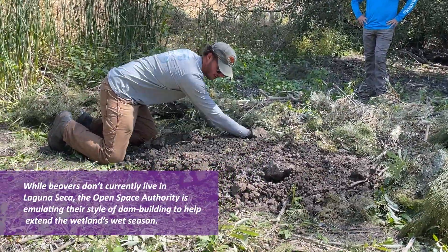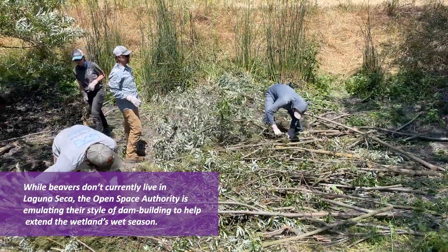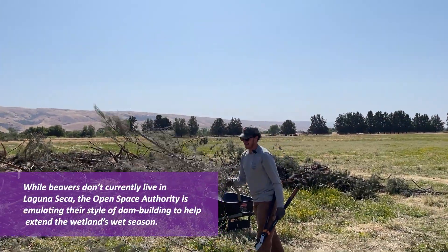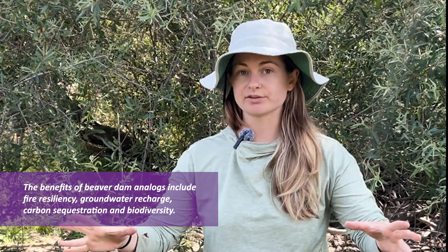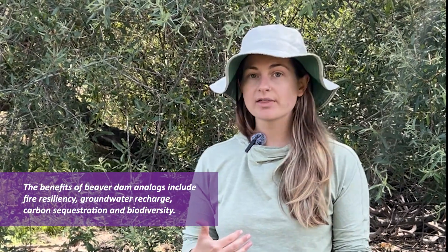What we're hoping is that these beaver dam analogs will retain more water in the wetland for longer into the dry season. We're looking to see deeper water, a longer hydroperiod — meaning water stays in this area for longer — and perhaps more riparian and wetland vegetation that's supported by that water.